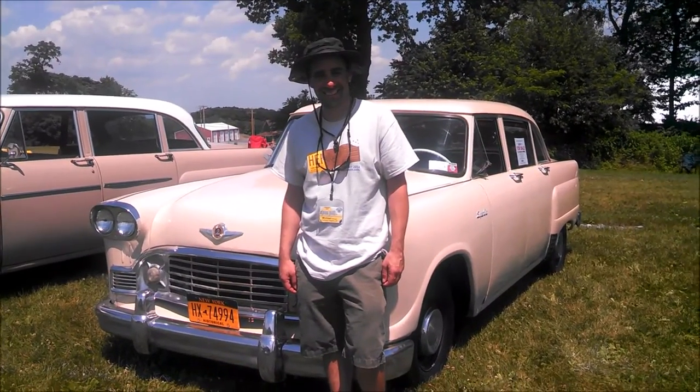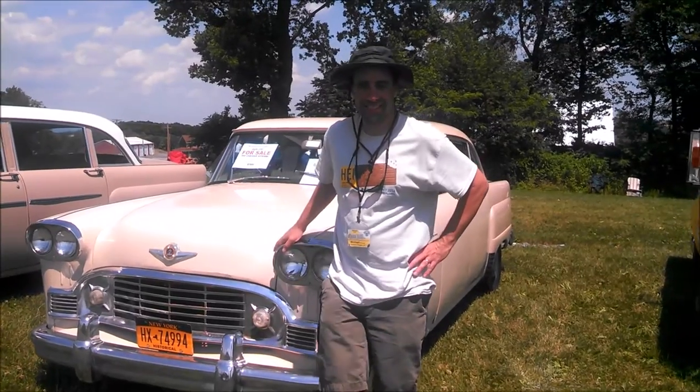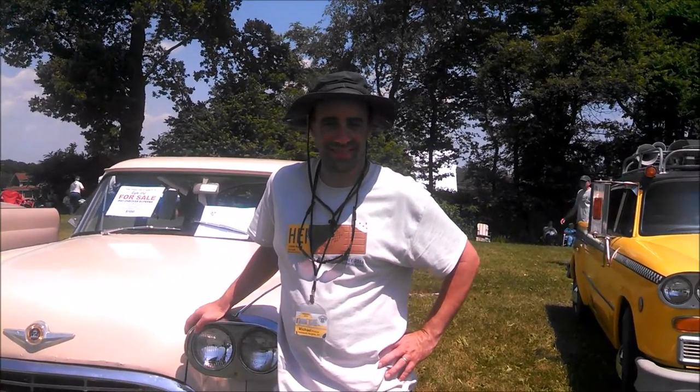This is Pam from NortheastWheelsEvents.com. What is the official name of this event? Checker Car Club National Convention. Very good. Now you guys are touring all around. Right now we're at the AACA Museum in Hershey, Pennsylvania.